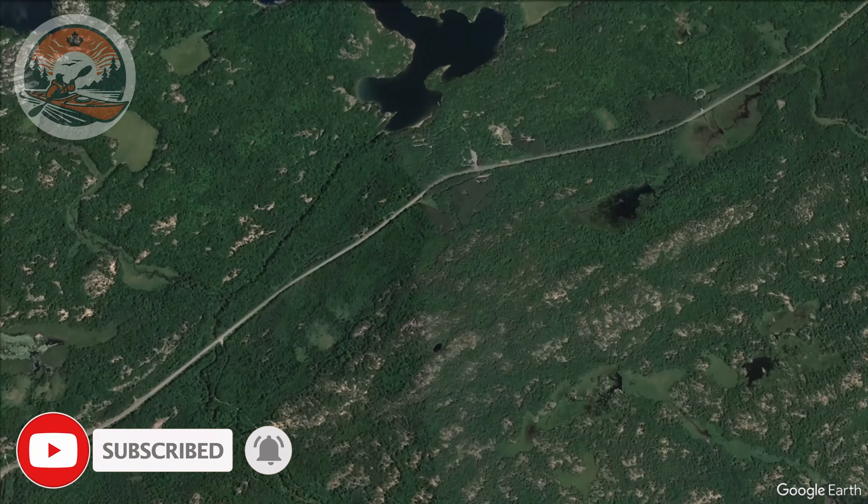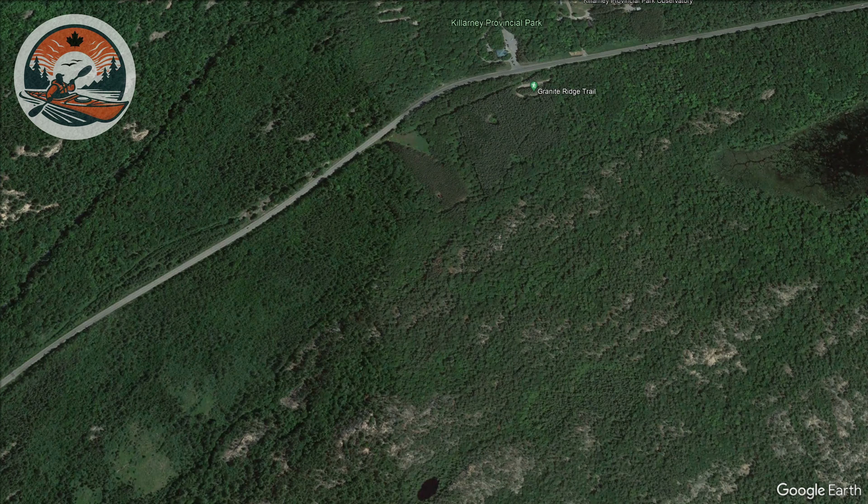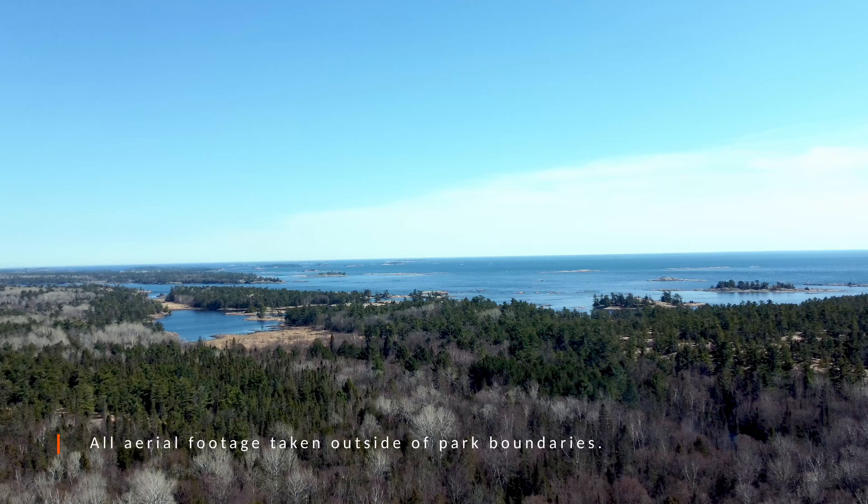Today, I'm in Killarney Provincial Park to explore the Granite Ridge Trail, a 2-kilometer or 1.2-mile trail that offers sweeping views of Georgian Bay and the LaCloche Mountains, and I share a little bit of the area's history and talk about the flora and fauna that visitors can find here.